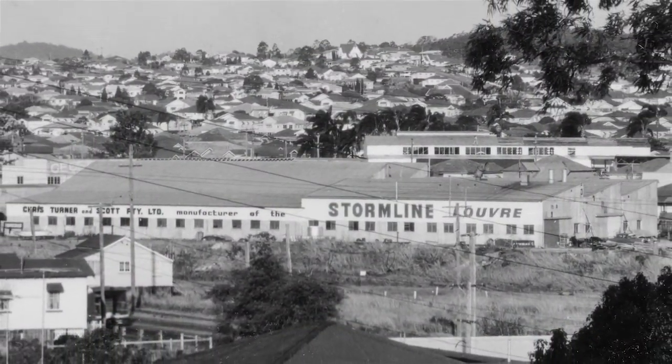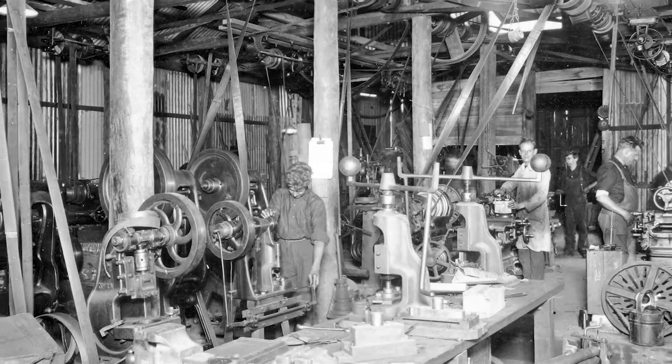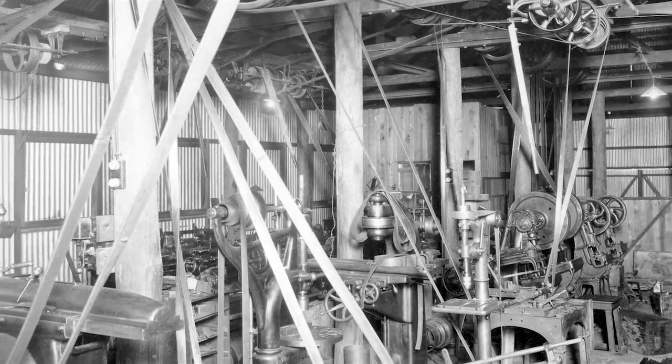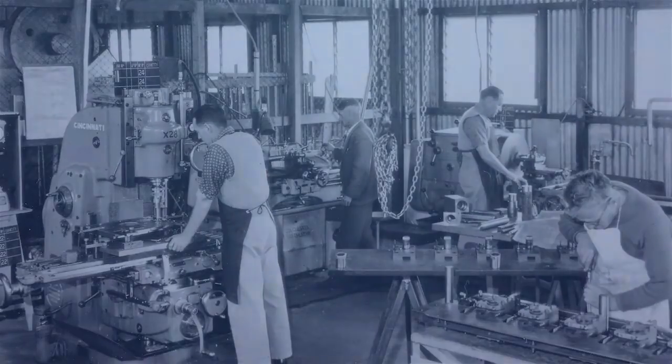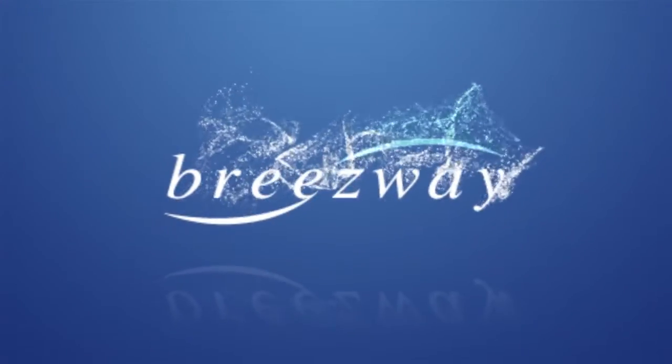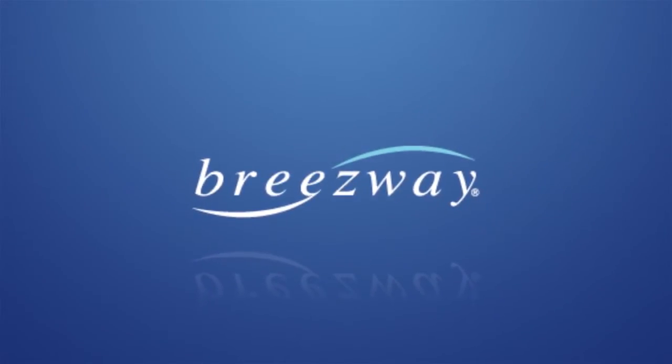Breezeway has existed under various names and owners since before the Second World War. Louvre window manufacturing began around 1947, and by the mid-1960s our louvres were being exported to over 65 countries. A management buyout in 2001 resulted in the formation of Breezeway as it is known today.